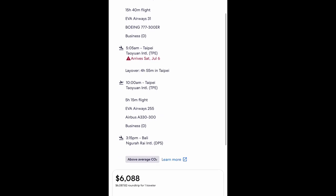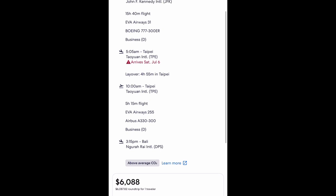From Taipei you then wait 4 hours 55 minutes and fly on an A330 for 5 hours 15 minutes to Bali. I've made a video about the A330 — the business class section is not that nice. The reason this is cheaper is because the 777 is a big plane that can go the distance at 16 hours, but the A330 is a smaller plane that's not really that comfortable.